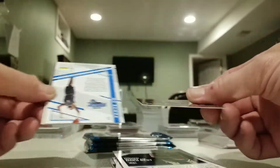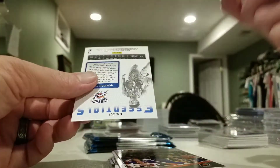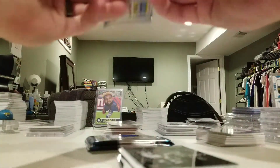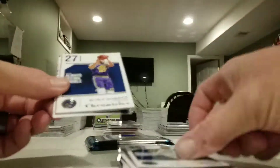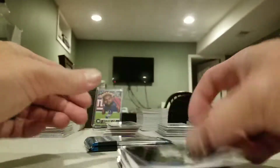Michael Porter, Mikhail Bridges, Mo Bamba pink again, Anthony Simmons pink, and Diallo. Donovan Mitchell, Rudy Gobert, Bruce Brown, Sabonis pink, and Alonzo Trier.